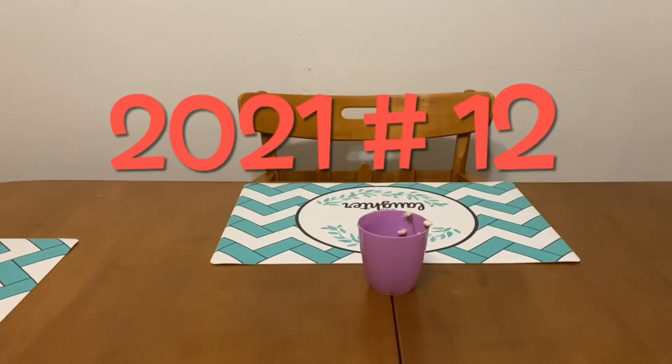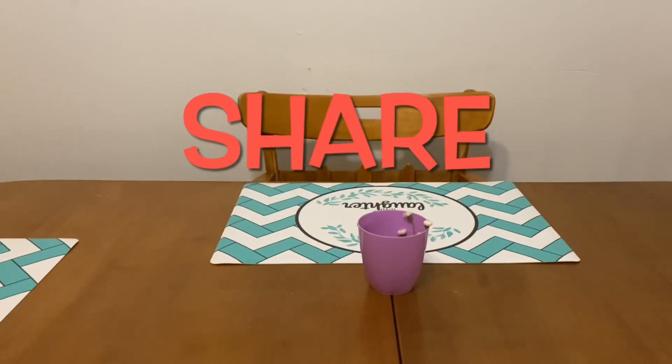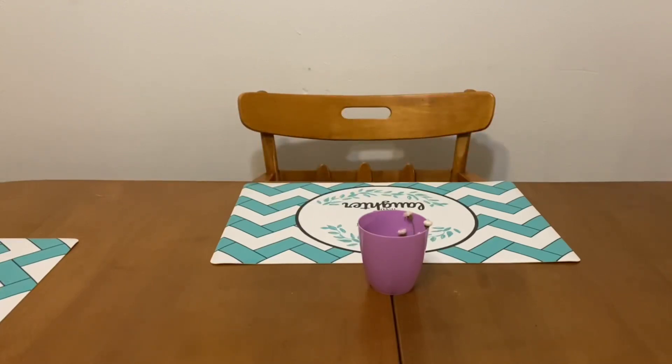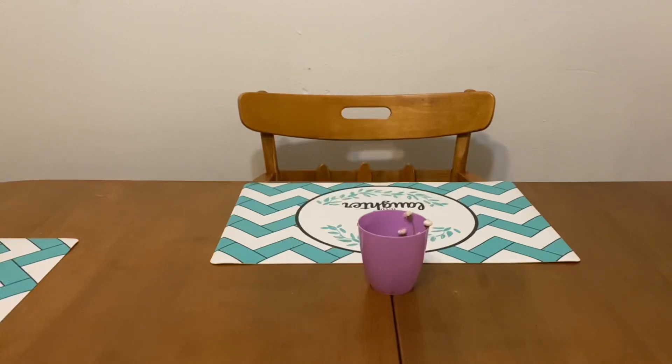Hi Ranch Fam, this is Jima. Welcome back, or welcome if you're new. What I'm bringing to you guys today is the Dollar General clearance and penny list for Tuesday, June the 1st. But before I get started on that, I have a couple of announcements.